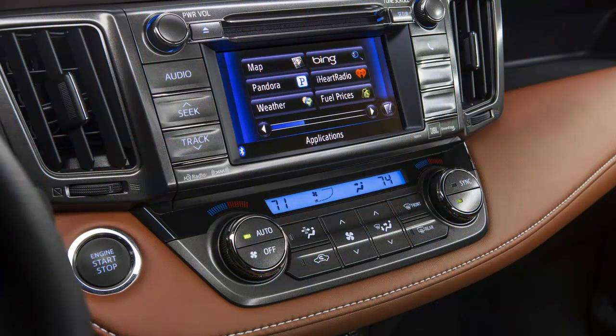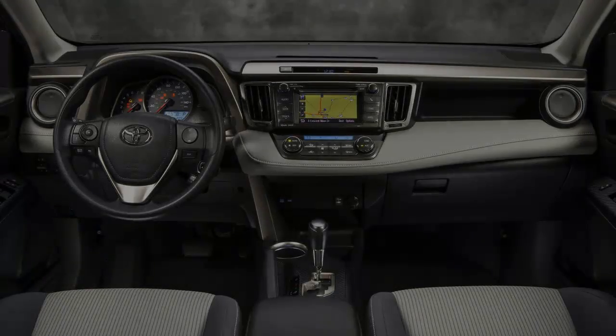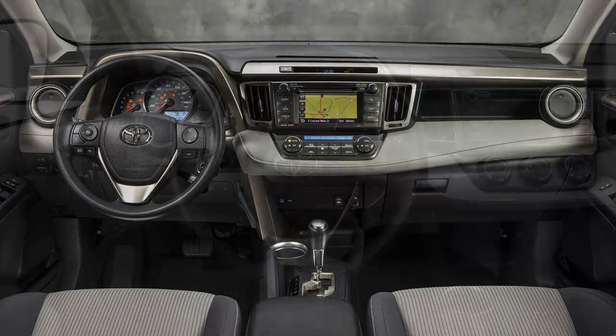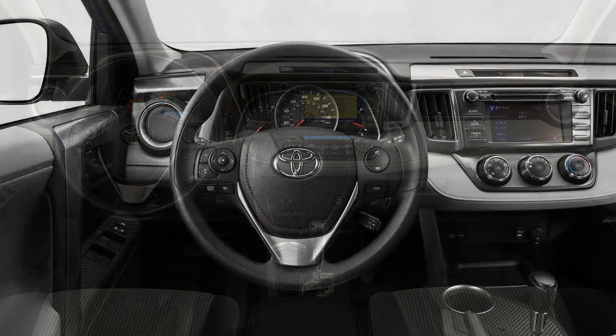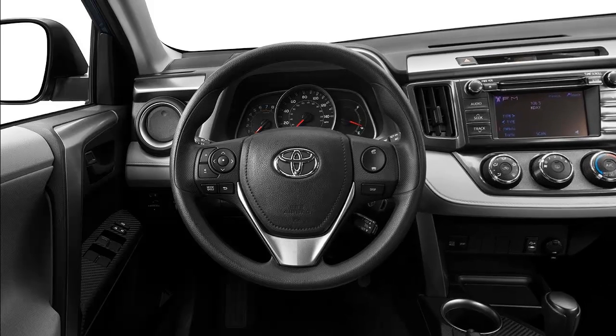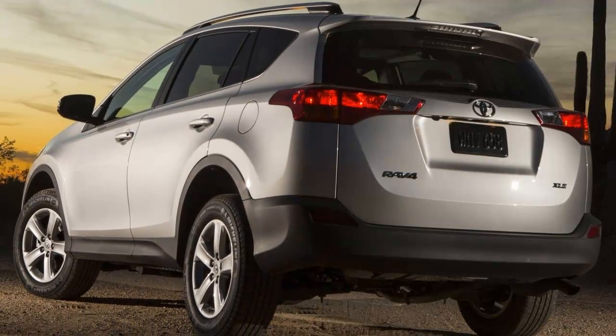The RAV4 is now in its fourth generation, a makeover that eliminated one of the elements that gave the third generation a jolt of fun-to-drive character: the optional 3.5-liter V6 with 269 horsepower and 246 pound-feet of torque.